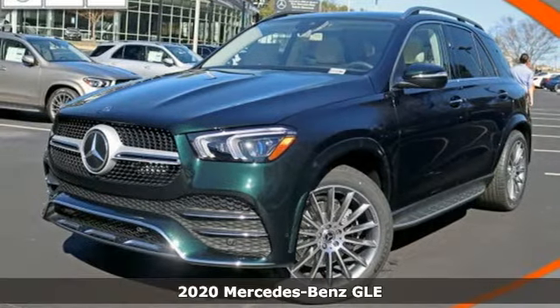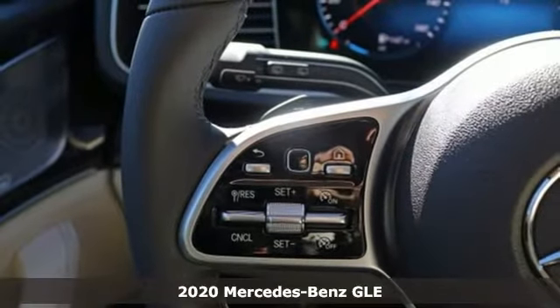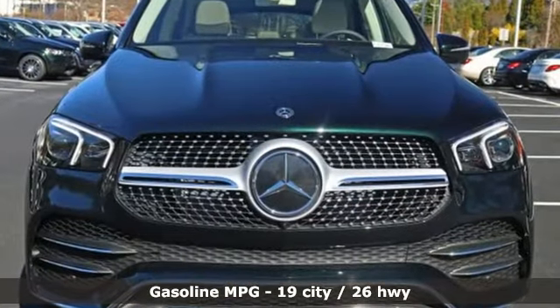It's a new 2020 Mercedes-Benz GLE — the dictionary definition of a premium SUV. In it, you'll get lasting luxury and constant capability. And with features like these, every drive's a pleasure.